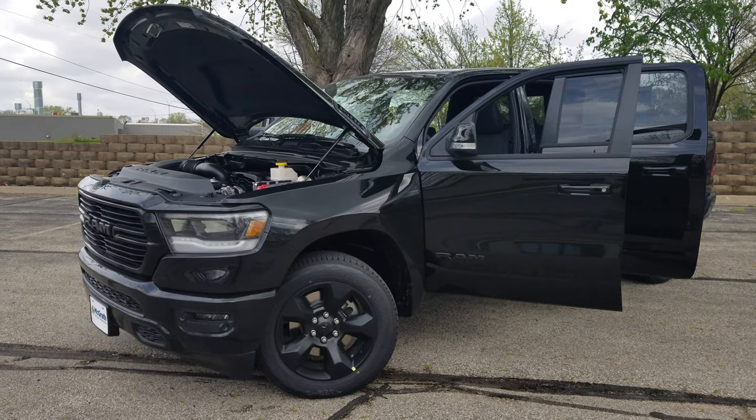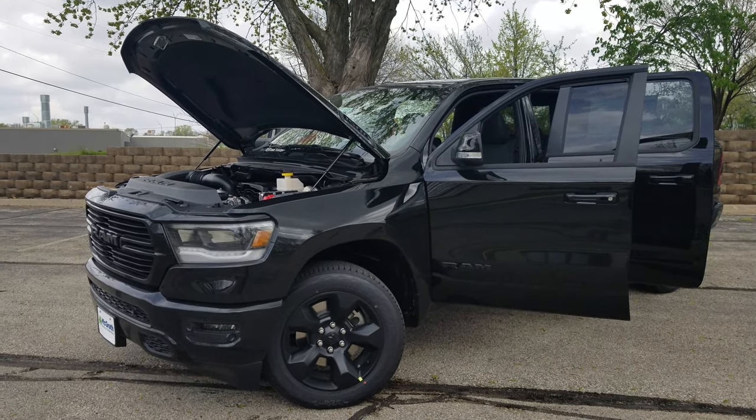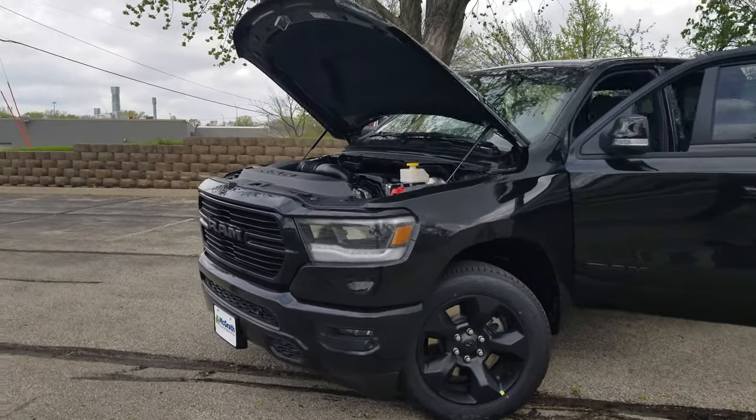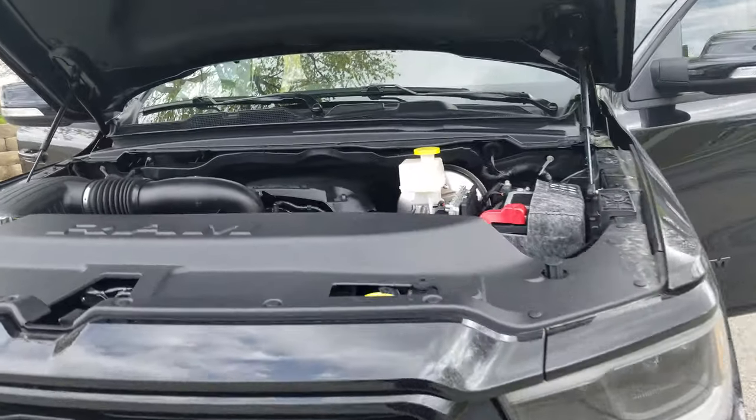Hey guys, this is John Blaber up here at McGrath Ram Country here in Cedar Rapids, Iowa. Today we just got this piece of inventory in and I kind of want to show you around it. This is a 2019 Ram Bighorn.